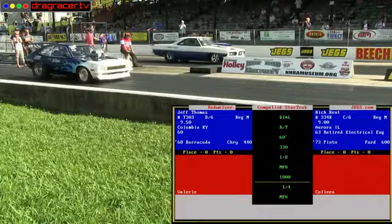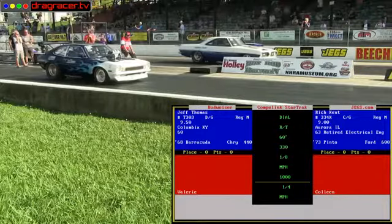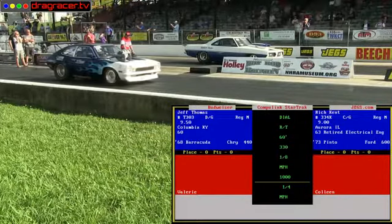Notchbacks. Rich Kent out of Aurora, Illinois, 73 Pontiac with 600 cubic inch big block. Jeff Thomas out of Columbia, Kentucky, 68 Barracuda with a 440.